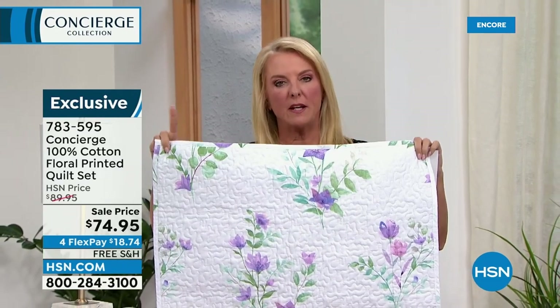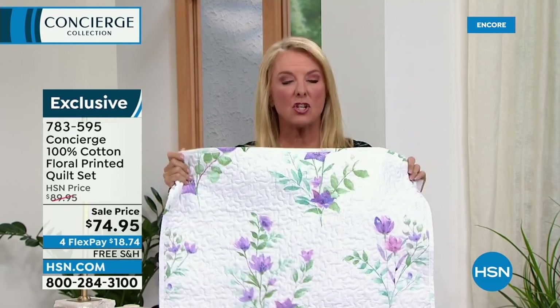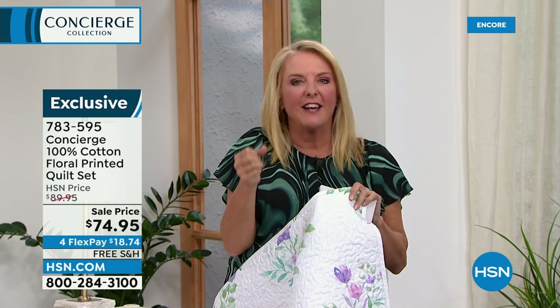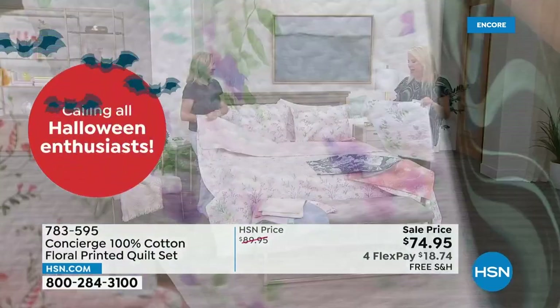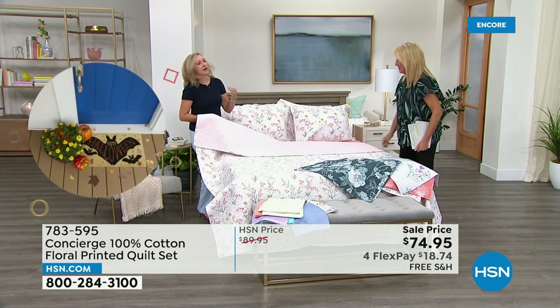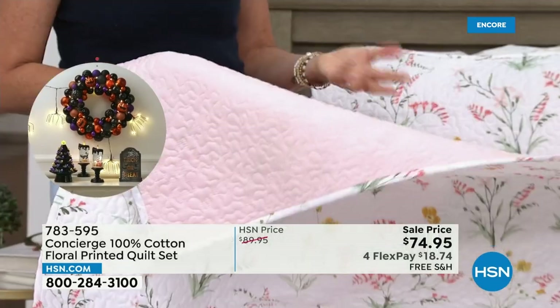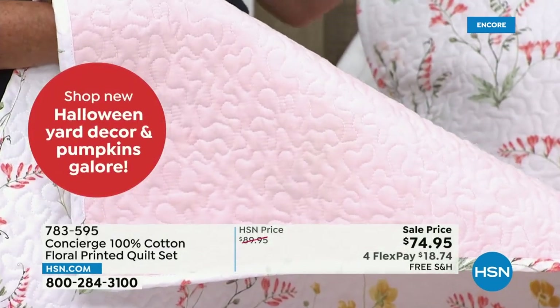We have twin, full/queen combination, and king/California King combination. All 100% cotton. As you wash them and wash them, they just get better. Quilts, even when you're not using them on the bed, are fun to display. You can put them over the back of the couch — they're really one of those statement pieces in your home. They have all the benefits of Grandma's old quilt, but with updated, fresh, modern prints.